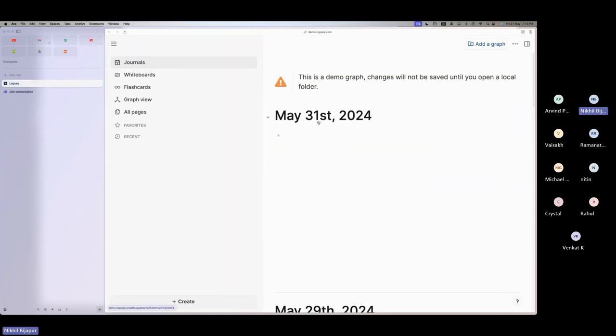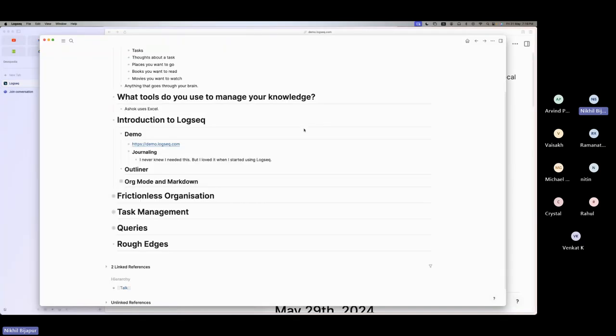I never had the habit of journaling, but after using this tool it became second nature to me. Now I pretty much log every important thing I do at the job, or some thought I had in the middle of the night — I open LogSeq and put it down here. What I get from it is, like Ashok shared, I can recall 'I had this thought on this day.' We'll look at how it's actually retrievable efficiently through this software. Dumping is one thing — the other thing is how do you actually get it back, and we'll see that as we go on.